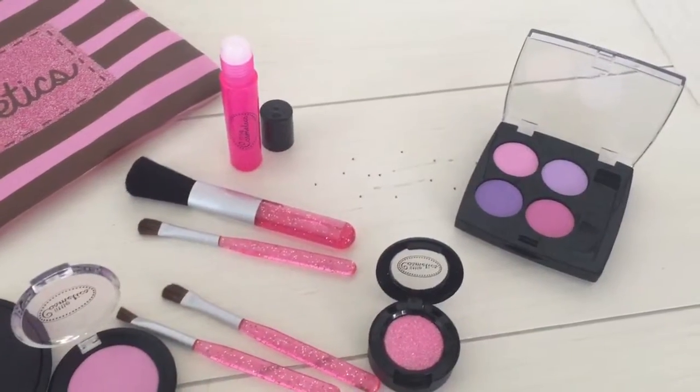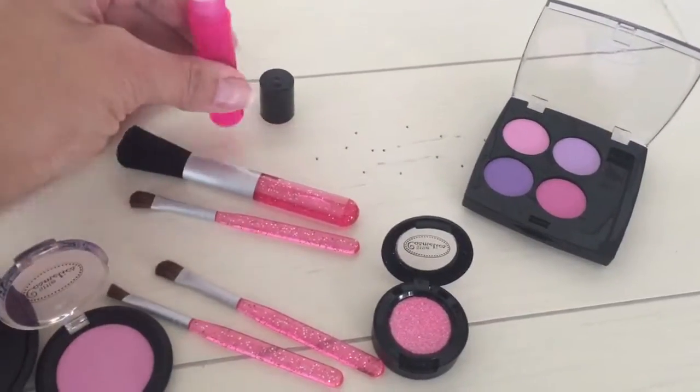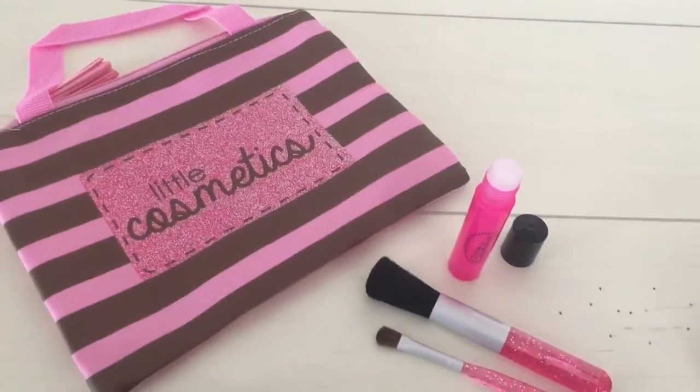Glitters, eyeshadow, roll on. They can pretend they're rolling on lipstick. Even has a little bag to carry it in.